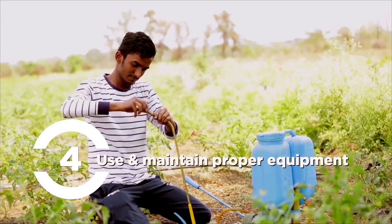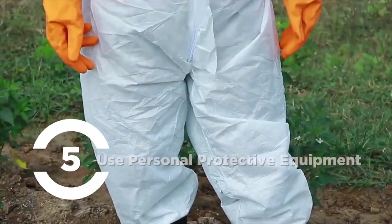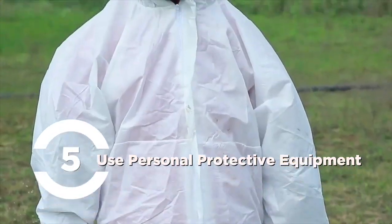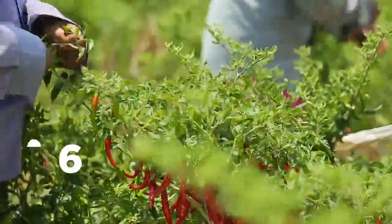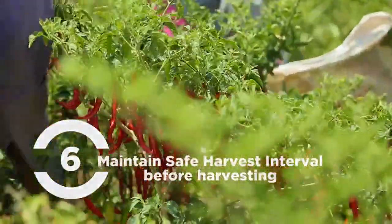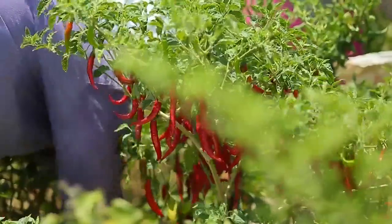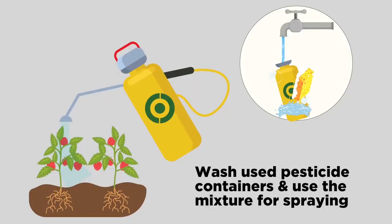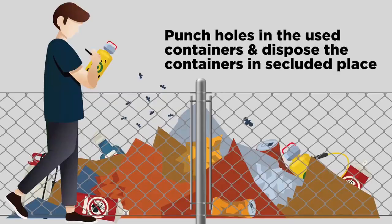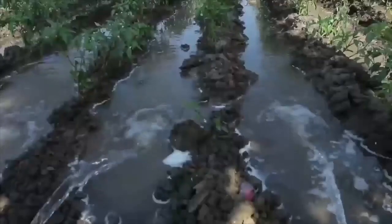Use and maintain proper equipment such as sprayers and nozzles. Use personal protective equipment while spraying. Maintain a safe harvest interval (SHI) of 10 to 30 days before harvesting to allow chemicals to dissipate throughout the plant. After using pesticide containers and sprayers, dispose of them correctly and do not leave them in the field.